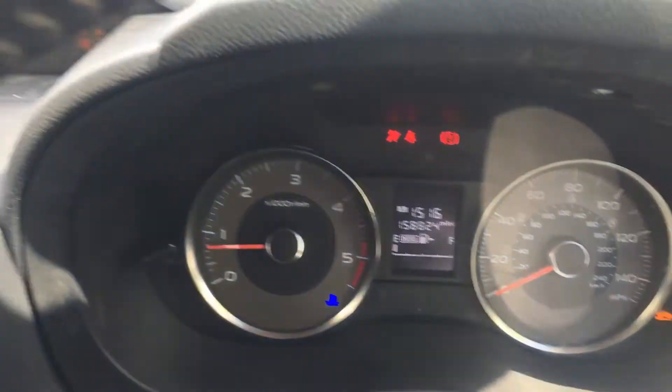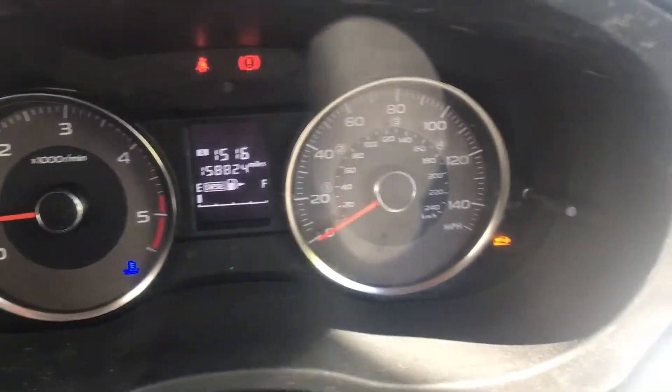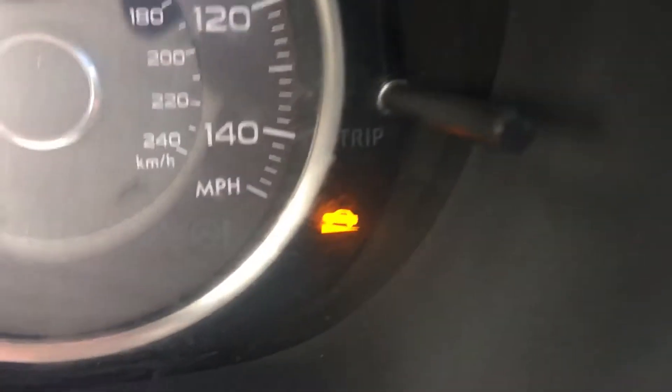Just started the car for you — 158,000 miles on the clock. The other thing is that it does have this little warning light on.